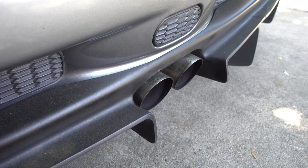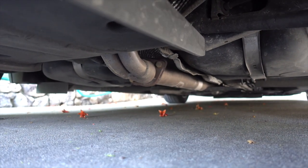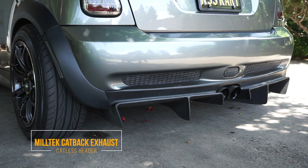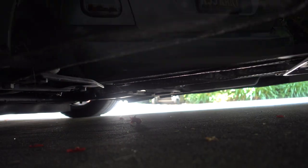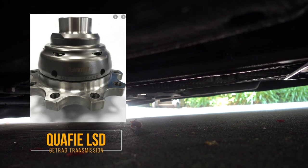Going over to the rear of the car, this is the exhaust — it's a Miltec non-resonated cat-back exhaust. And going over to the LSD of this car, it has been upgraded with the KAAZ LSD, which is gear-driven. That doesn't require a lot of maintenance, so you don't have to always service it. It does give you more handling and optimal performance on the track or in the corners at high speeds.